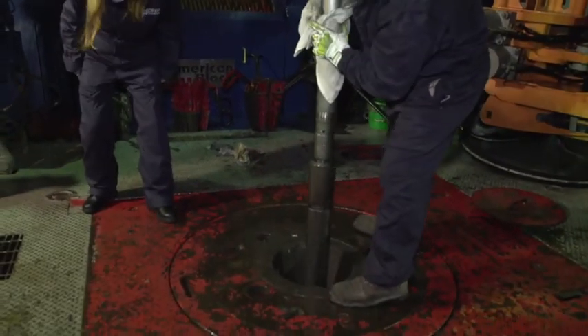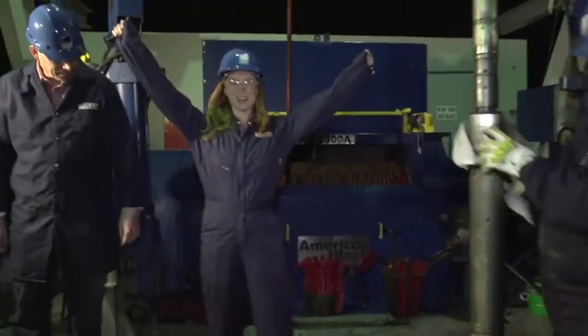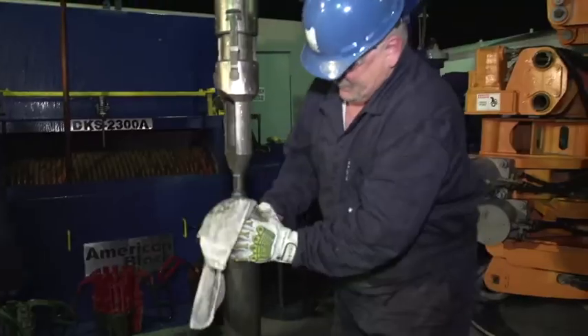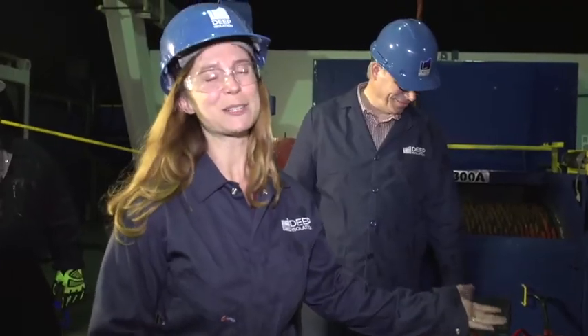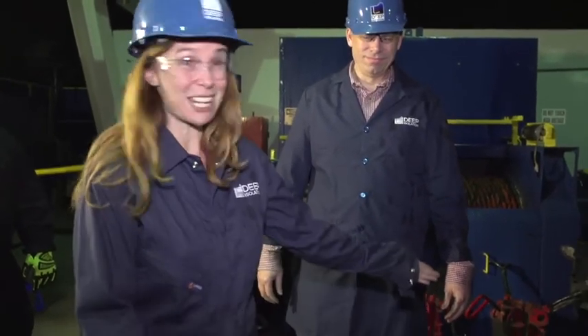Is it there? Yes. That's it. We did it! We got our canister back. This proves definitively that canisters deep underground in horizontal drill holes are indeed retrievable. We just did it.